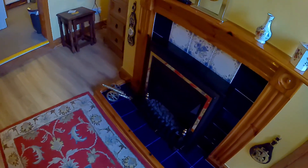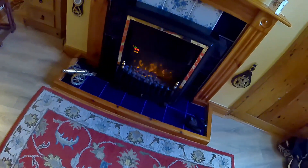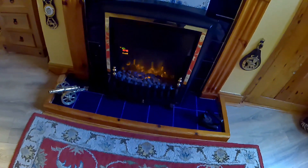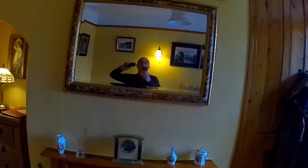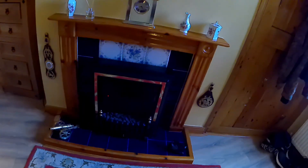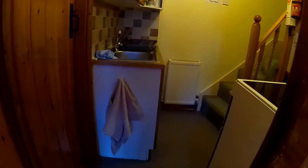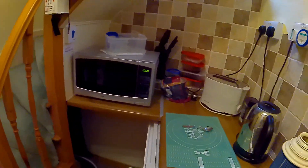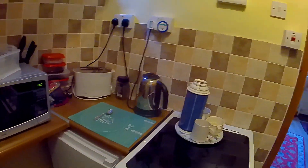There's a flame effect electric fire with a remote control. This is the kitchen area - microwave, oven, fridge, kettle, toaster, and the usual things.